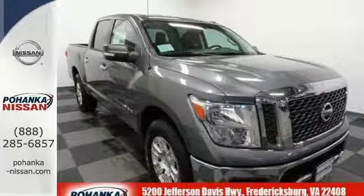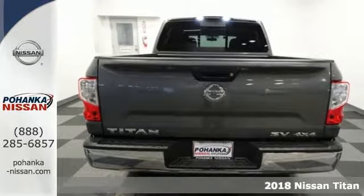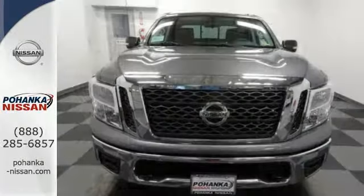It's a 2018 Nissan Titan. The Titan of trucks has returned and it's bigger, bolder and better than ever. Add aggressive good looks to the mix and you've got a complete package.